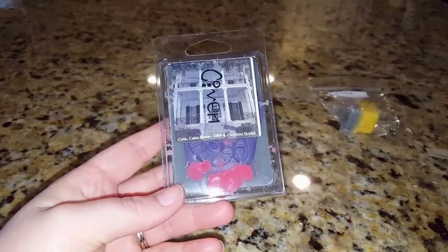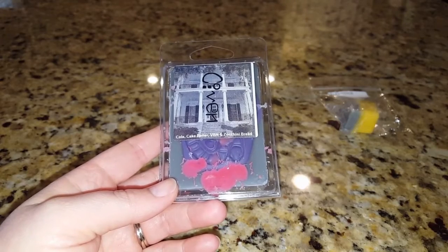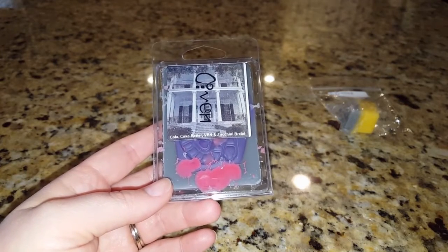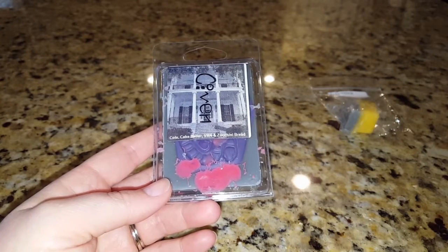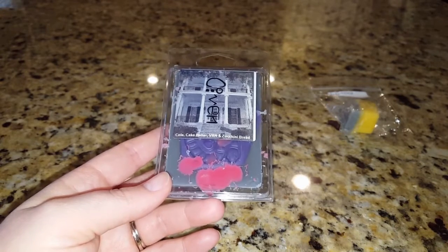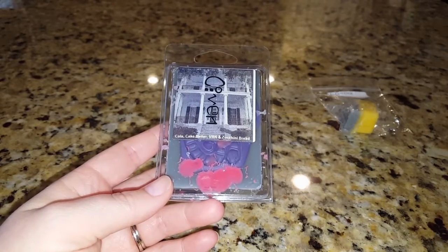I also picked up one clamshell in the scent Coven — a scent I've been trying to get for months but it's always been sold out. I had my sampler in the cart and thought, if I want to pay shipping, let me see if I can fit anything else in. I typed in Coven, tried to add it to the cart, and it worked. I read later she had posted that she added a couple scents and this was one of them, so I was super happy about that.